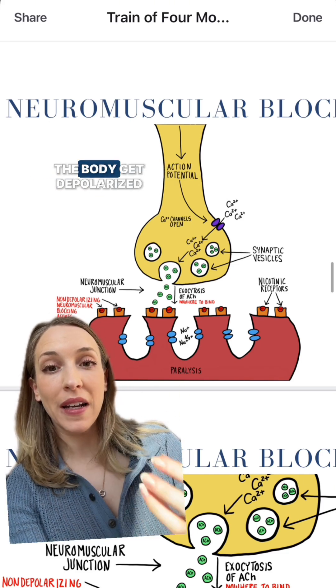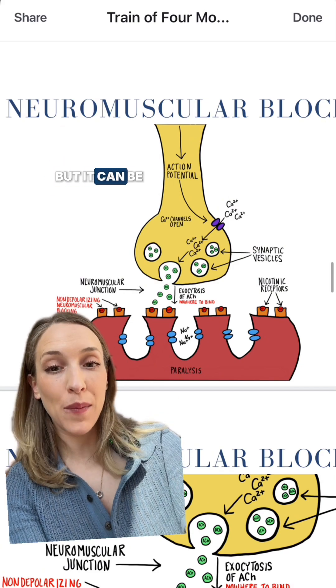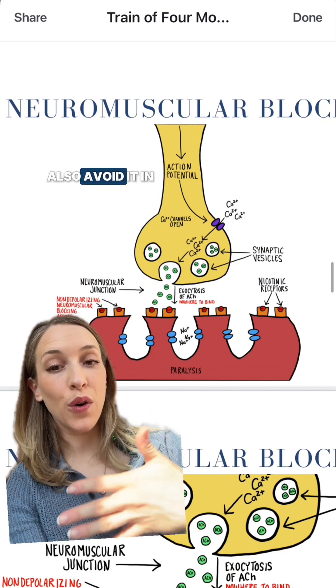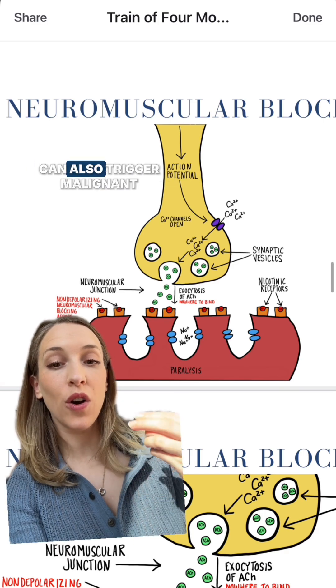If too many receptors in the body get depolarized at once, this can actually cause a temporary hyperkalemia, and it can be life-threatening. For this reason, we also avoid it in patients with existing hyperkalemia.